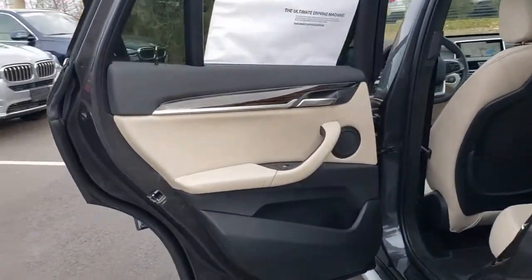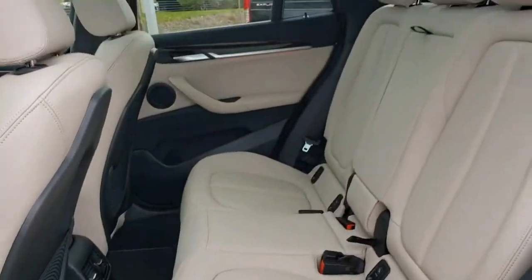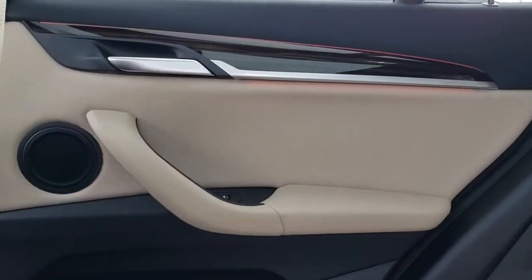All-wheel drive, navigation system, keyless entry, heated mirrors, keyless start, power passenger seat, satellite radio, fog lamps, power liftgate, backup camera.